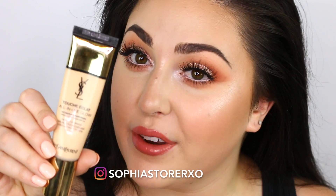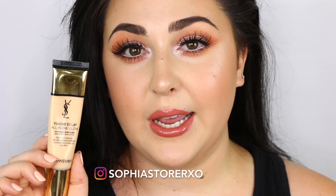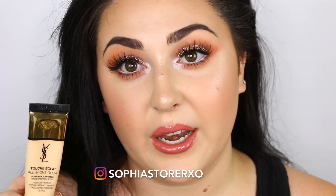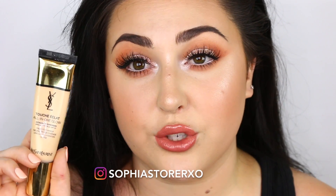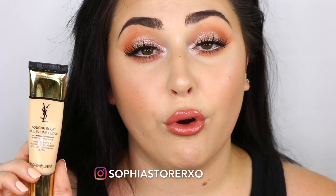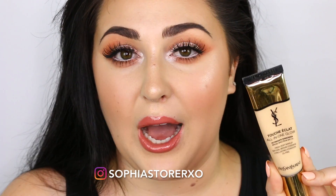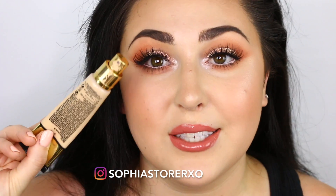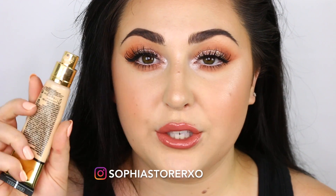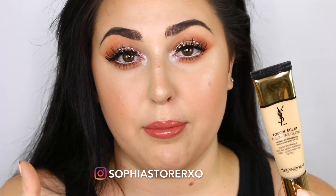The last foundation is the YSL Touche Eclat All-in-One Glow Foundation. This is more of like a BB foundation — it's not really a BB cream, but it's not really like a full foundation either. It gives a really gorgeous dewy finish. It's actually what I'm wearing right now. You can still see my skin peeking through, which I love, because you can wear this on a full glam day or just a beach day where you want a very sheer wash of color. It also has SPF, so with a primer and this foundation, you're really protecting your skin. It has a pump, which makes it easy to work with. YSL has a really good range of colors, so you can definitely find the perfect shade for you.